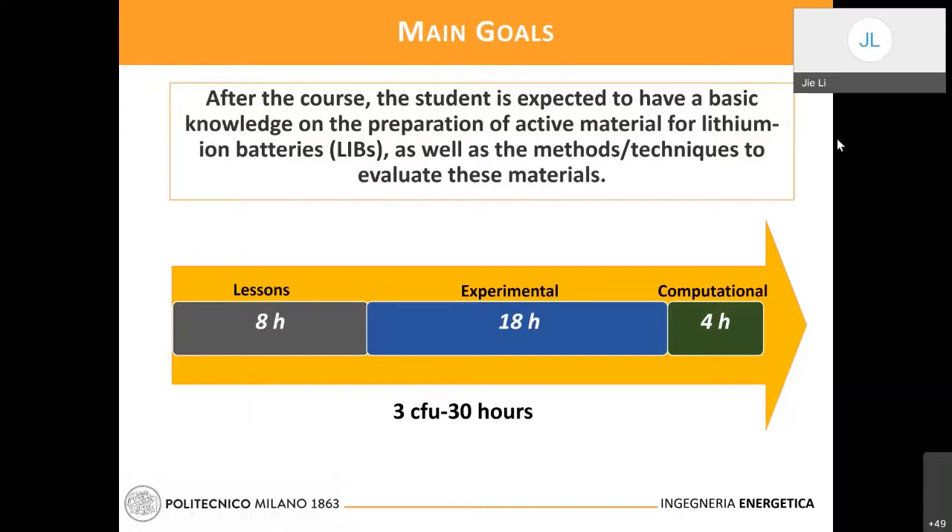The plan is to have 30 hours of teaching for this course. The lecture part will be about 8 hours, the live experiment part will be about 18 hours, and we will have about 4 hours — maybe a little bit more, taking some hours from the lecture — for computer work mainly on how to analyze different data.